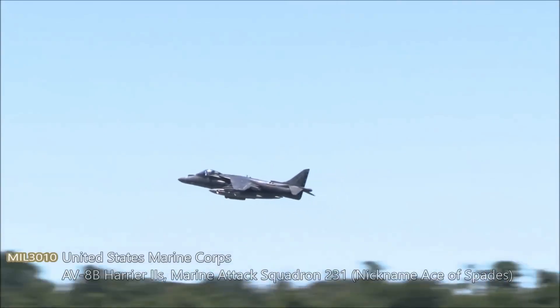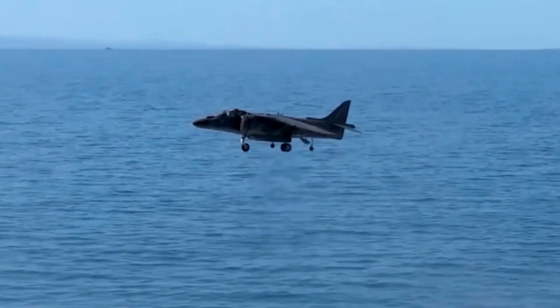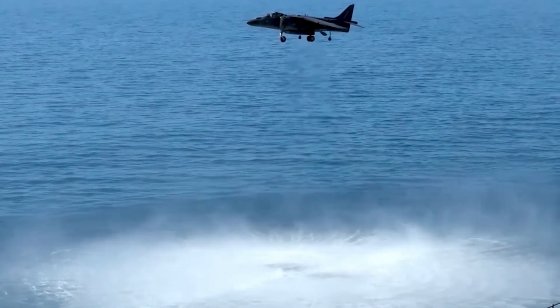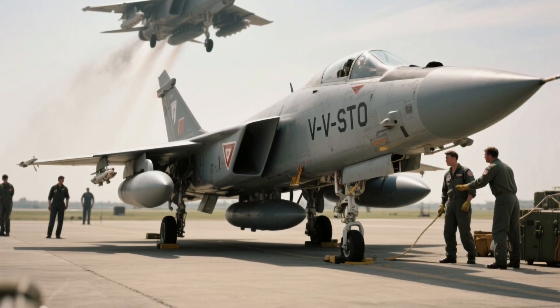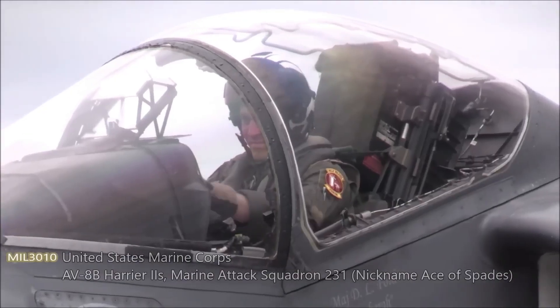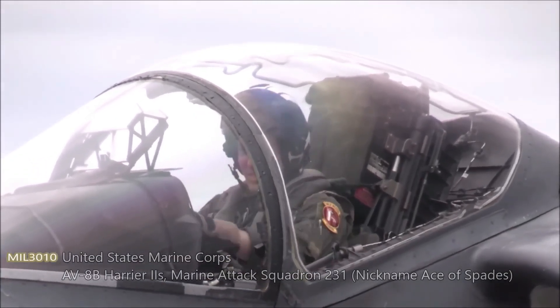Evolving from the British Harrier in the 1970s through a U.S.-U.K. partnership, the AV-8B took its maiden flight on November 9, 1978, entering service in 1985 as a single-seat V/STOL attack aircraft. It stretches 46 feet 4 inches long, with a 30-foot 4-inch wingspan, 11-foot 8-inch height, and a 31,000-pound max takeoff weight, powered by a Rolls-Royce Pegasus 105 vectored-thrust turbofan.